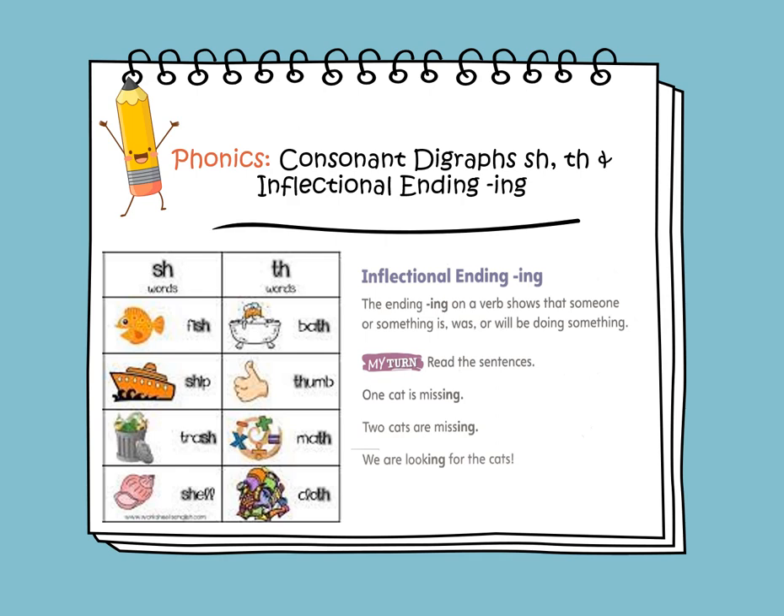Inflectional ending ING on a verb shows that someone or something is, was, or will be doing something. For example, one cat is missing. Two cats are missing. We are looking for the cats.